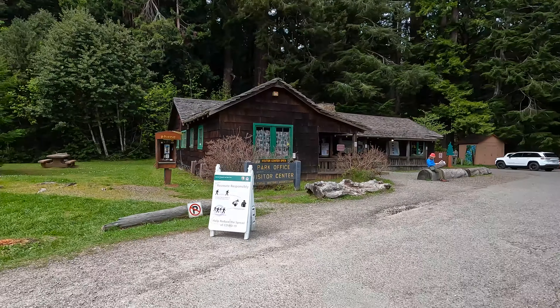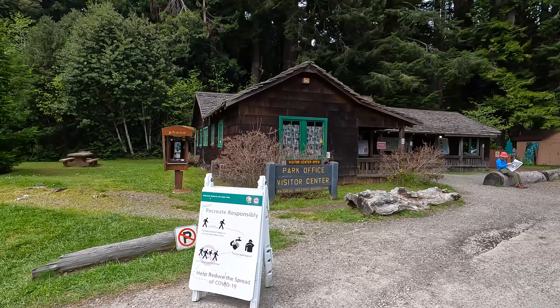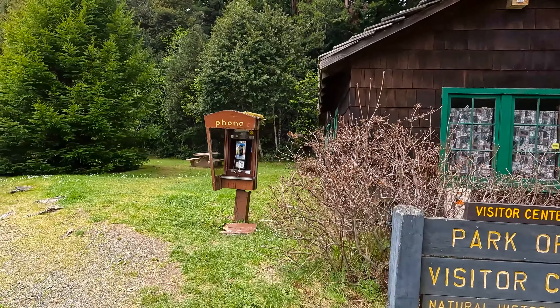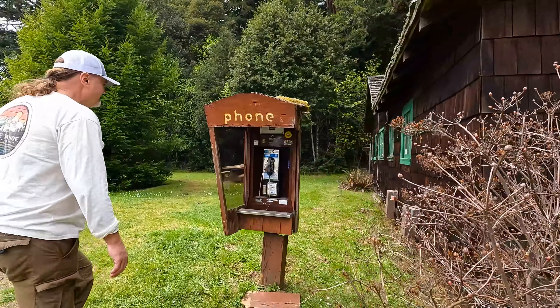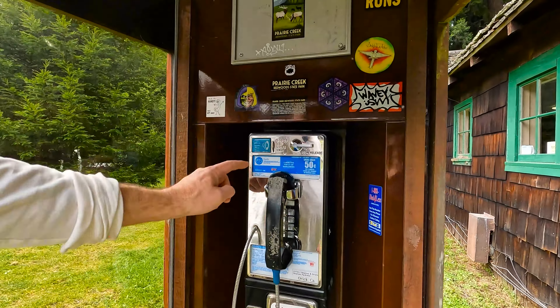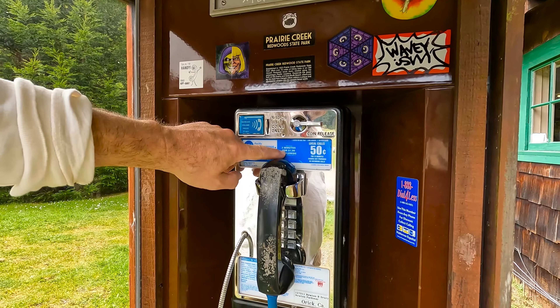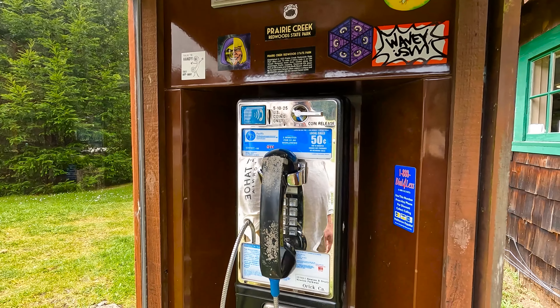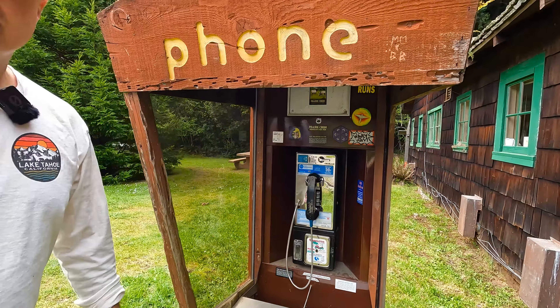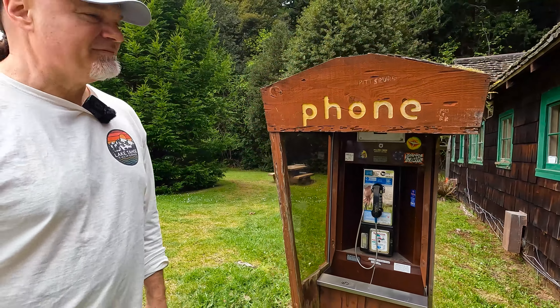Do you see that? That's a payphone! What? This is for all those who don't know what this is — I bet it's a dollar now. It's only 50 cents for local calls. Two minutes for a dollar worldwide. Wow, that's amazing. I don't even remember the last time I've seen one. When's the last time you've seen one? It's been a while.